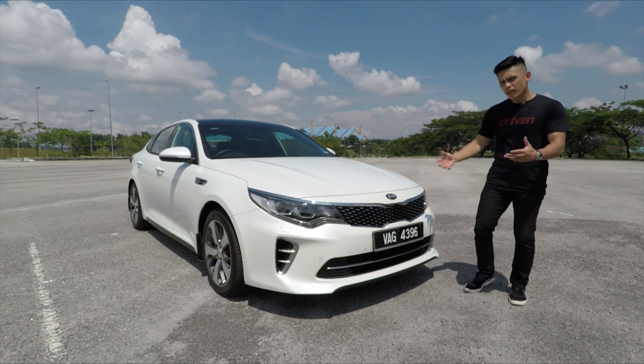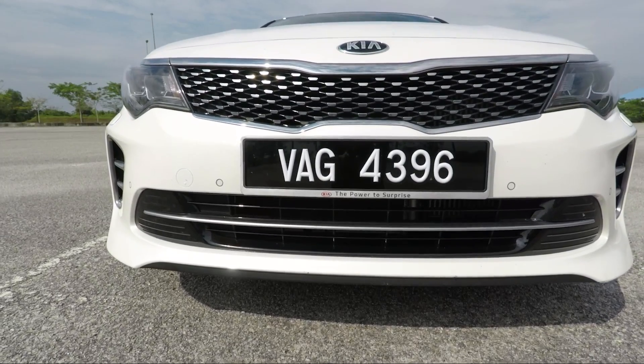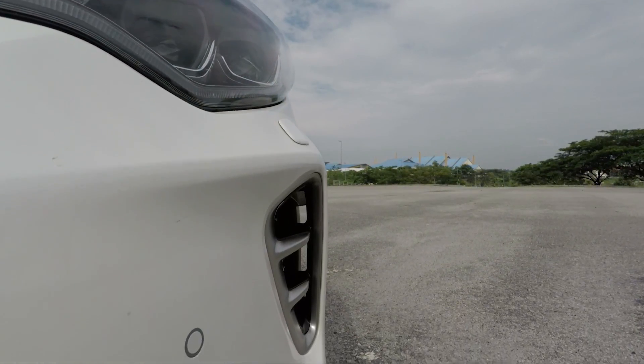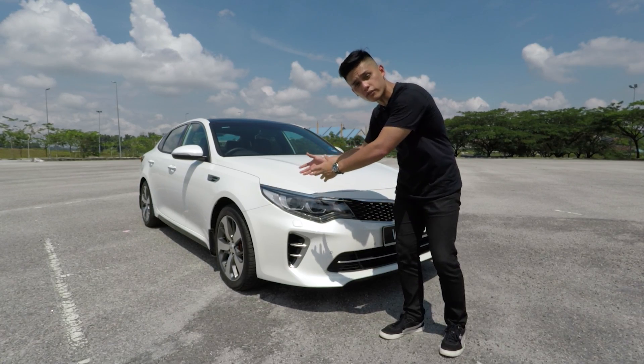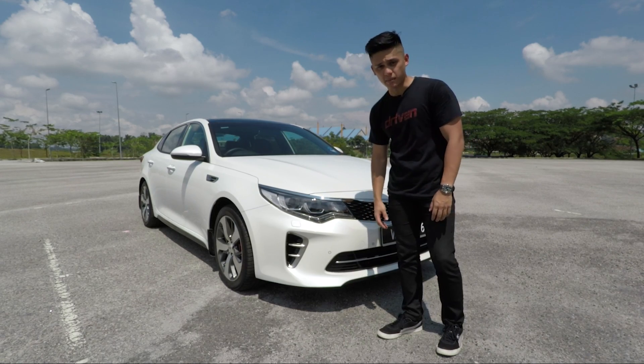It's quite a sporty looking car to begin with, starting with this new dot array mesh front grille and sleek full LED headlamps. Down here, you don't get fog lamps — instead you get air curtains which channel air towards the outside of the wheel for aerodynamic purposes. This function is similar to what you find in modern BMW cars.